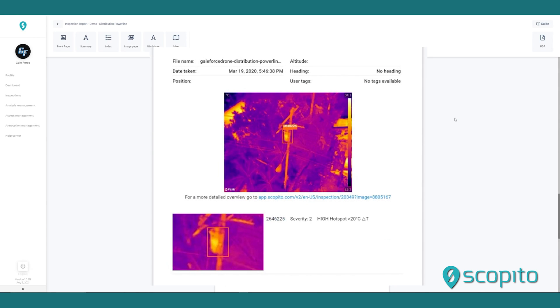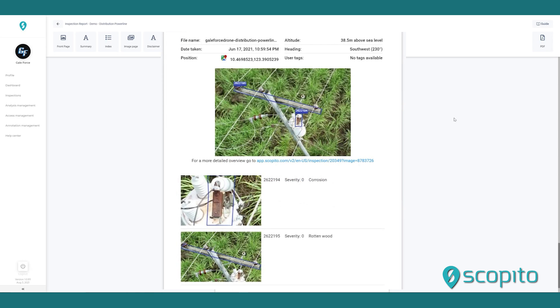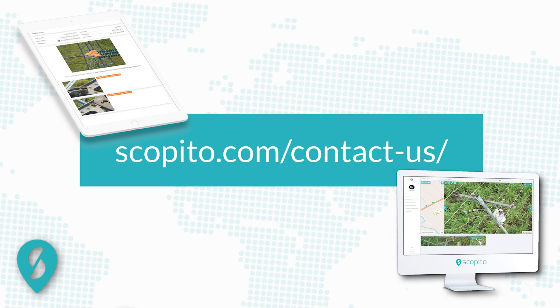In closing, the purpose of this presentation is to demonstrate a real-world use of the Scopido platform, the ease of navigating the interface, and the comprehensive, intelligent data that can be produced. Please reach out to us at the link shown here and check the description below to find other useful resources. Thank you for spending time with us to learn more about Scopido and what we do.